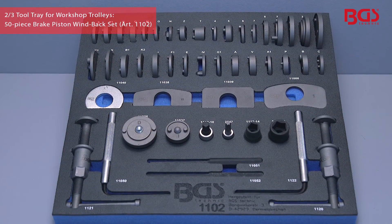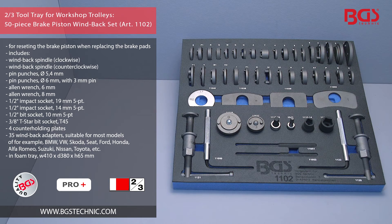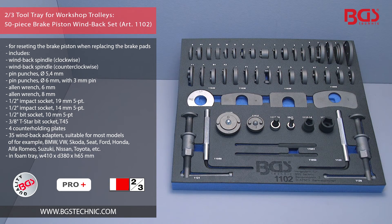Thanks to its extensive content, resetting the brake pistons is quick and you can easily renew the used brake pads. This tray should definitely not be missing in your workshop trolley.